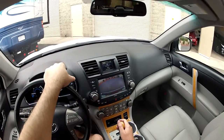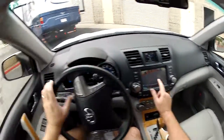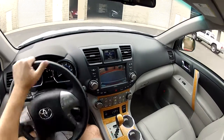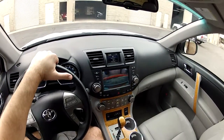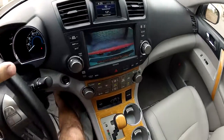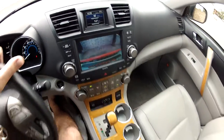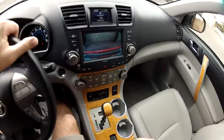As I back up the car here, you'll notice we have the color backup camera on the large eight-inch display screen here. Very easy to see what you're looking at.